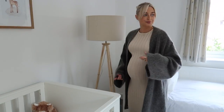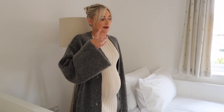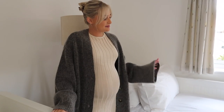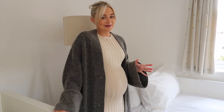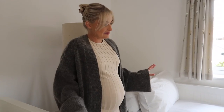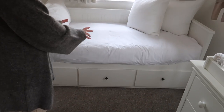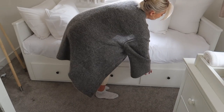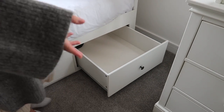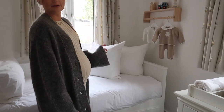Here is the Ikea daybed — this was already in here when this was my office, but we decided to keep it seeing as there's space. I thought it would be good to have a spare bed — maybe I'll sleep in here sometimes with him, I'm not sure, but it might come in handy. It's also just a place to sit in here. It has extra storage underneath — these drawers are really deep. I'd really recommend this bed actually; it pulls out as a double as well.